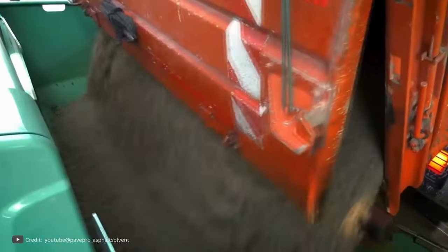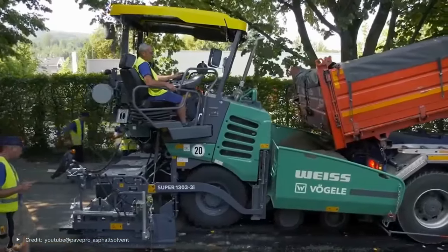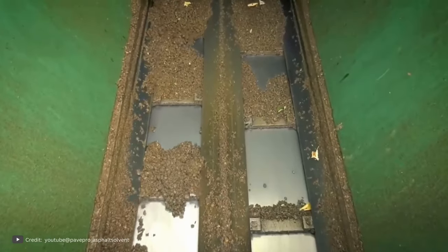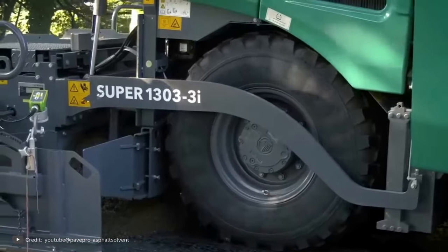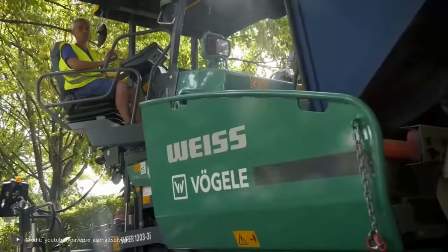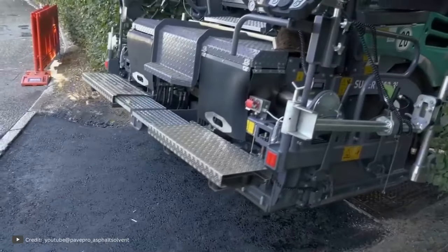The principle of operation of these two special-purpose machines is very similar. The difference lies in the tasks assigned to them. The model shown in the video is the Super 1303, manufactured by the German company Joseph Vogler. The brand offers a wide range of asphalt pavers — in total, about 20 models which differ in performance. The Super 1303 falls into the compact class with a working width of 4.5 meters. This machine can lay up to 250 tons of asphalt per hour, and the transport width of the machine doesn't exceed 2 meters.